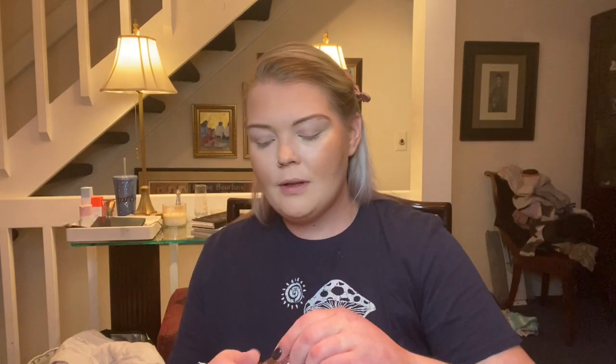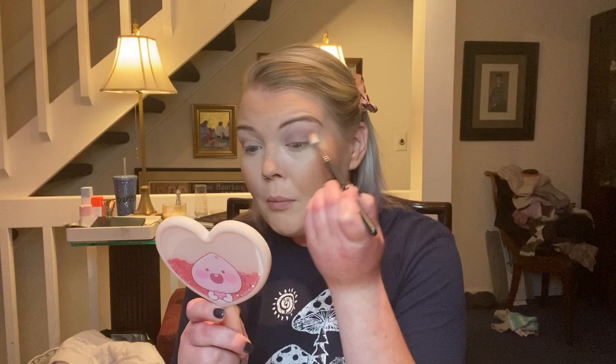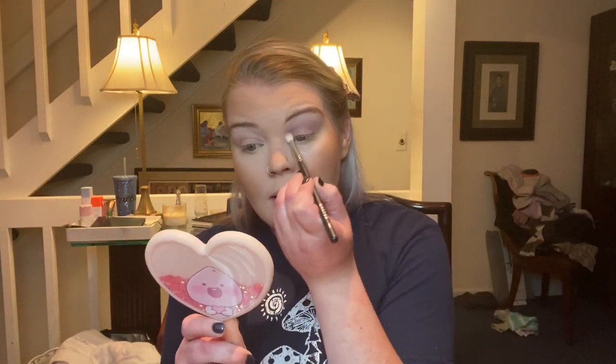I'm going to use one of these Too Faced Melted Chocolate eyeshadows that I love so much tonight. I'm going to use the Tiramisu Me, and this is like a really pretty cool-toned color — I really enjoy it. You literally just have to dab a little bit in the crease and then take a nice fluffy brush and blend it up, and then you can work it out and build it up. I'm just obsessed with these. This is kind of like a pretty mauve-y — not quite mauve — it's almost like a purple-y shade. It's really, really pretty.